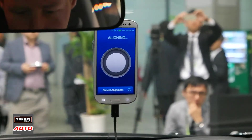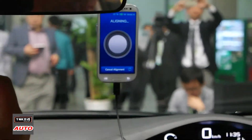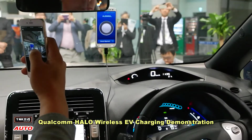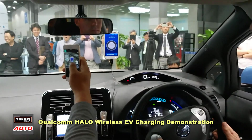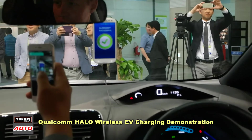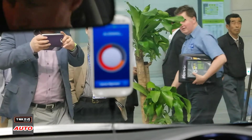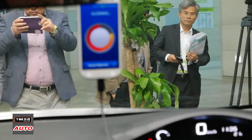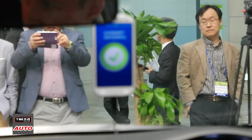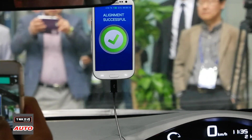This first part is the alignment. The alignment is successful. We can also go far forward, and you get the area — you can also go back. So you get a big area of offset where you can stop when parking.